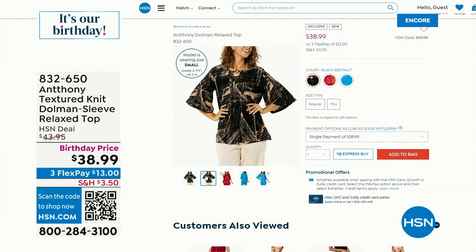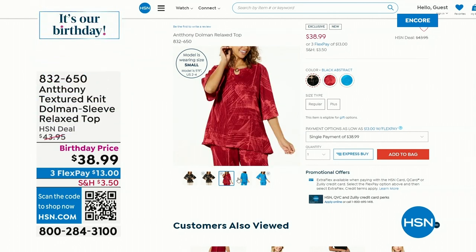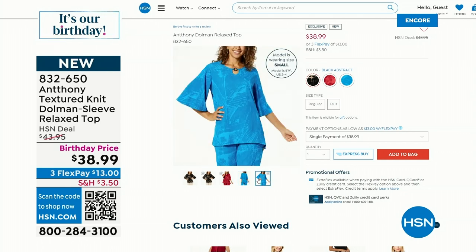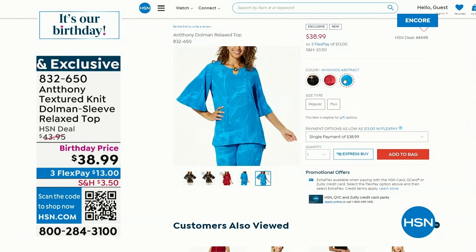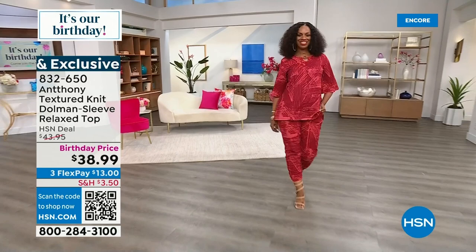You guys, I wanted to tell you about a piece of art. This is a birthday surprise — it's an Anthony Textured Knit Dolman Sleeve Relaxed Top for $38.99. We have it in black abstract, beautiful maroon abstract, and also in the Mykonos abstract. I think you're going to absolutely love what Ingrid has on. Anthony, talk about this.